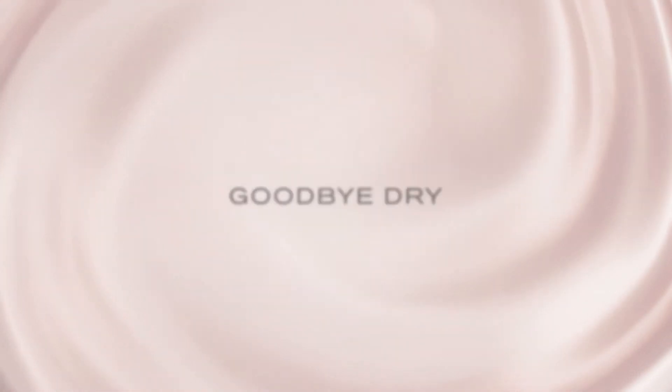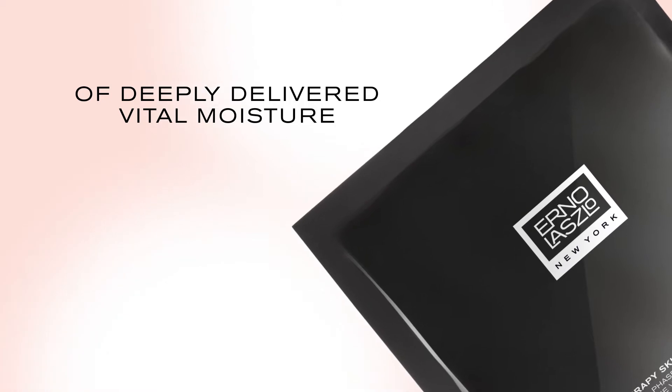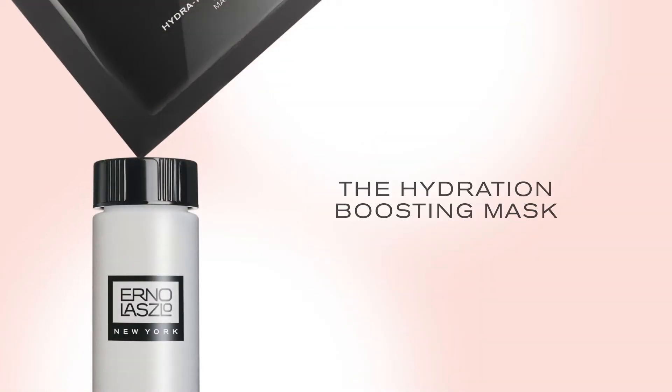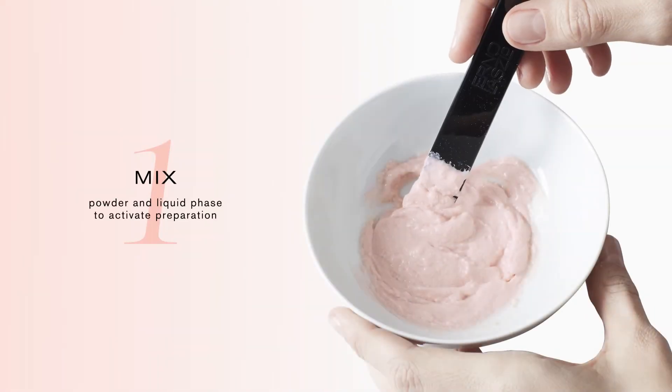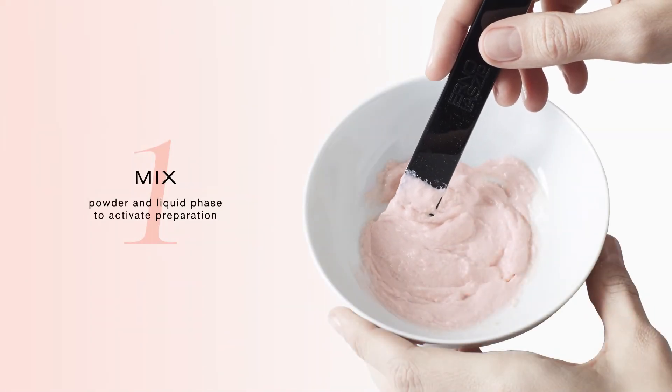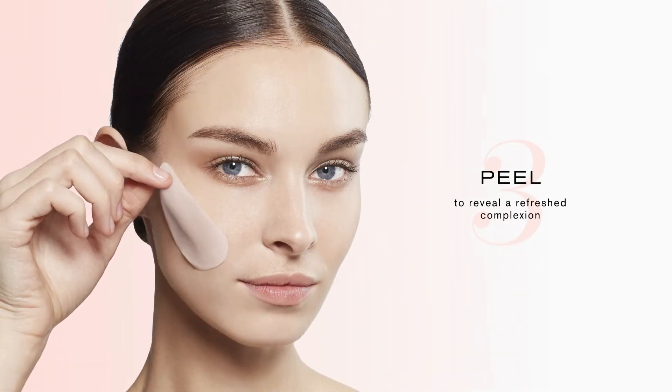Goodbye dry, hello moisture. Feel the incredible sensation of deeply delivered vital moisture. The hydration boosting mask — mix powder and liquid phase to activate preparation. Apply to cleansed skin and allow to dry, then peel to reveal a refreshed complexion.